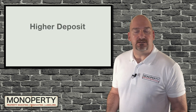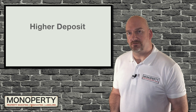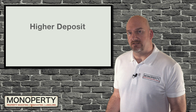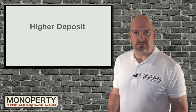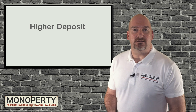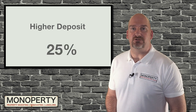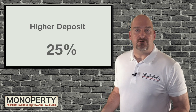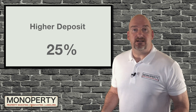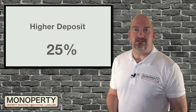You will require a higher deposit compared to a residential mortgage because lenders see a greater risk with a property being occupied by tenants as opposed to homeowners, so they want you to have more skin in the game. Buy-to-let lenders typically look for a 25% deposit of the purchase price, although some lenders have mortgage products that allow you to buy with a smaller deposit, but you can expect to receive a higher interest rate if you do that.